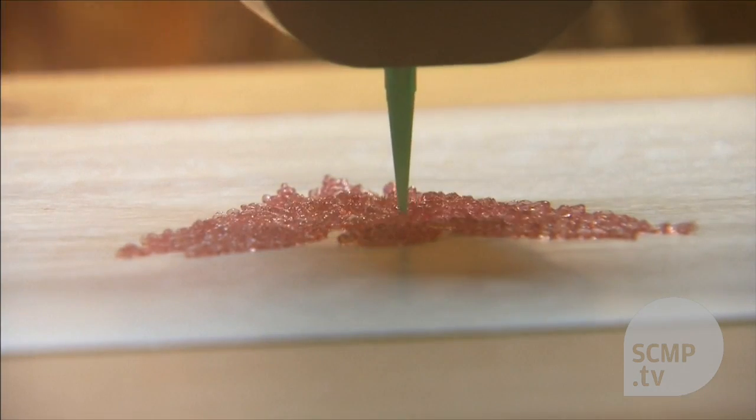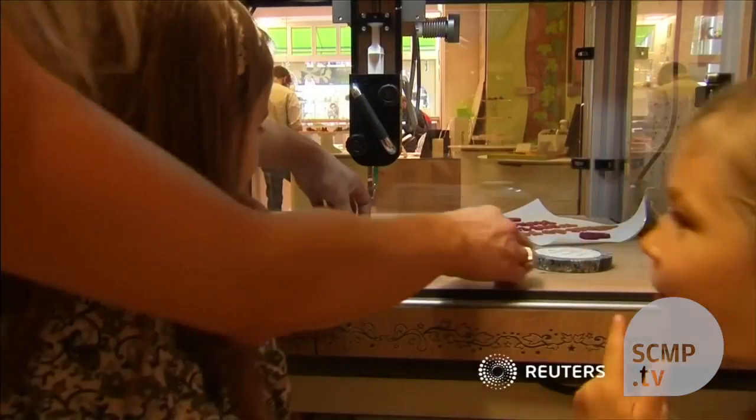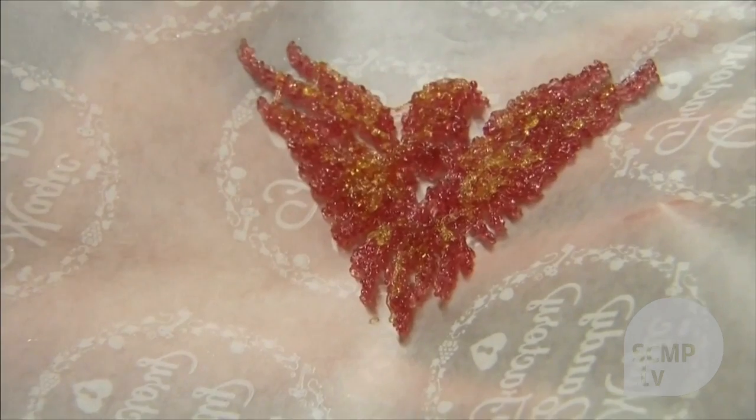Creating your own candy shape comes with a price tag of 5 euros, or 10 euros per word. Katja hopes to entice kids both big and small into candy stores with its new customised confectionery.